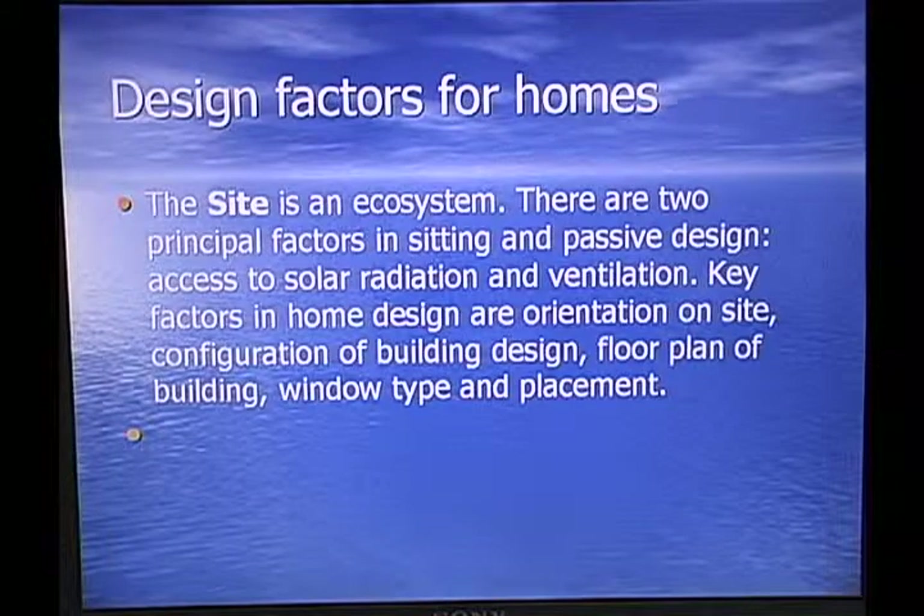Design factors for homes: the site is an ecosystem, and there are two principal factors in siting and passive design — access to solar radiation and ventilation. The key factors in home design are the orientation on the site, the configuration of the building design, the floor plan of the building, and the window type and placement.